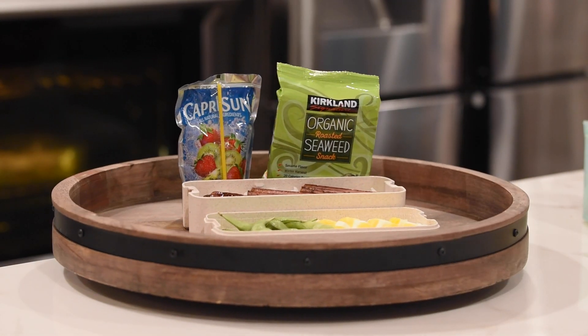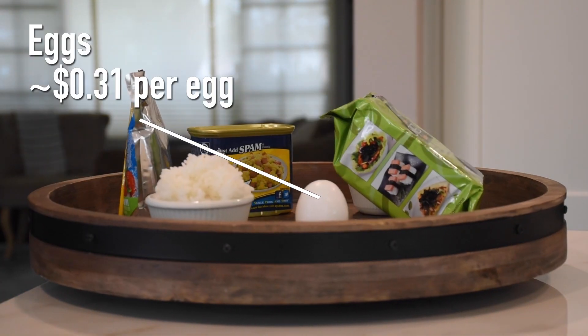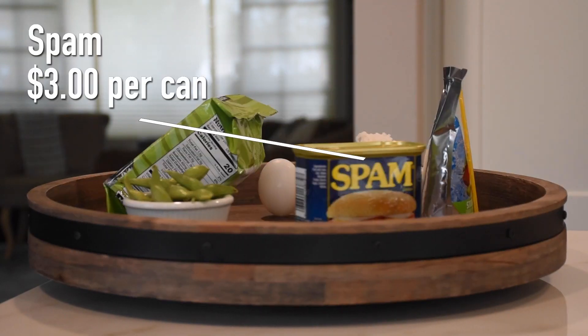So for the last meal we have for you guys today, it's this yummy spam musubi meal. You'll be needing some seaweed, some rice, some eggs, edamame, and most importantly, spam.